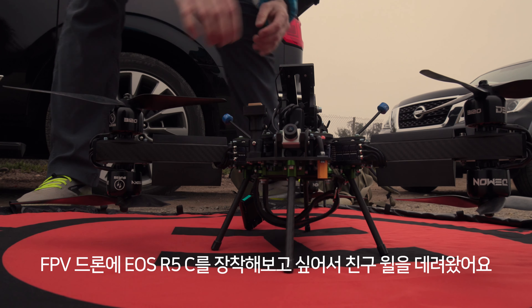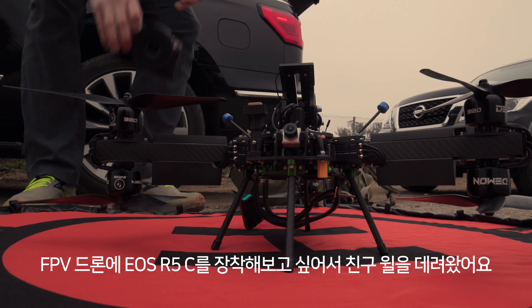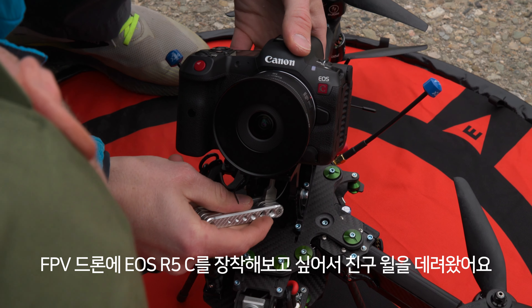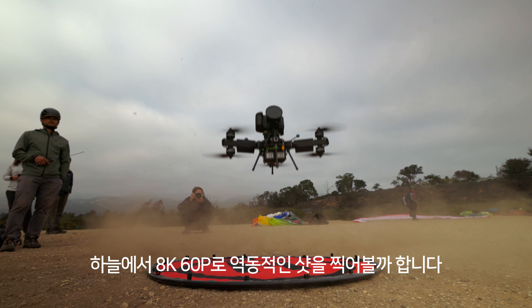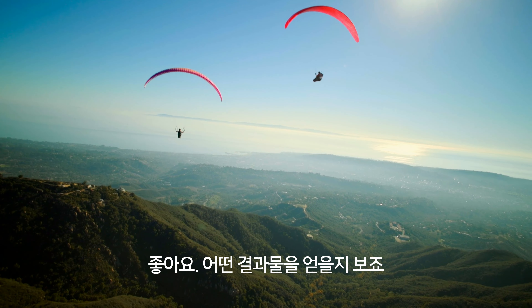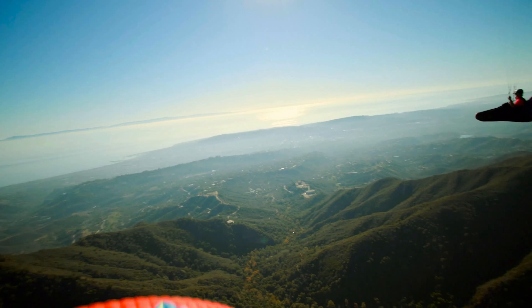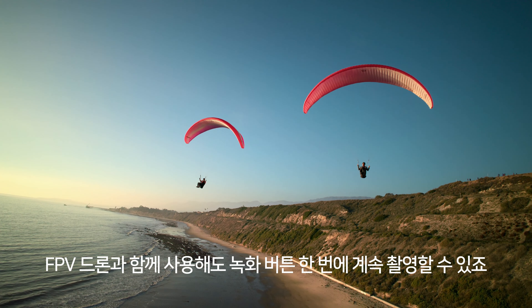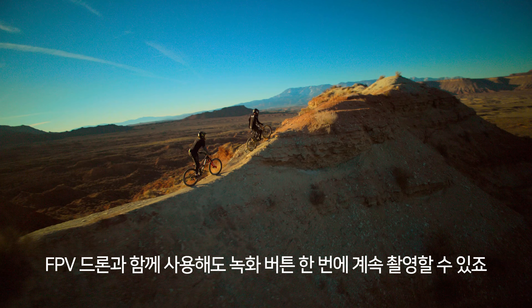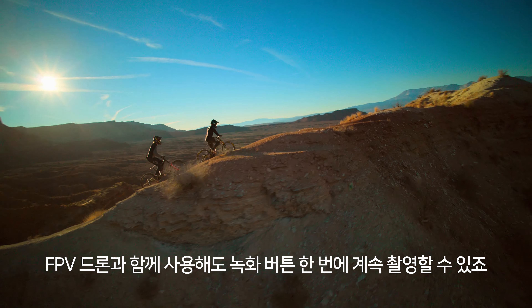One of the things I wanted to do with the R5C was put it on an FPV drone. We brought my friend Will out here and we're going to send this thing up and try some dynamic shots at 8K 60P. The R5C just doesn't overheat, so with the FPV drone we just hit record, it takes off, and we just hold the roll the entire time.